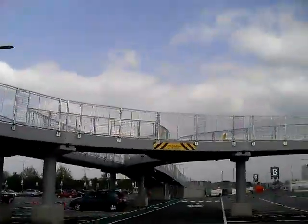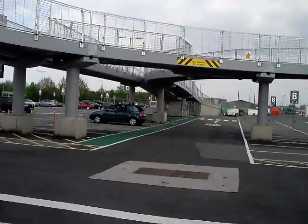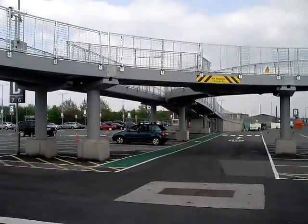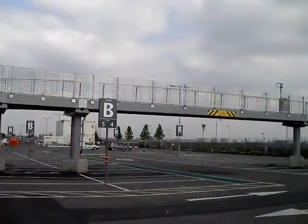Hello, I'm here at Heathrow Airport. It's April 2009 and I'm standing in the middle of the PRT system at the business car park. As you can see, there's quite an elaborate system of overhead guideways here.